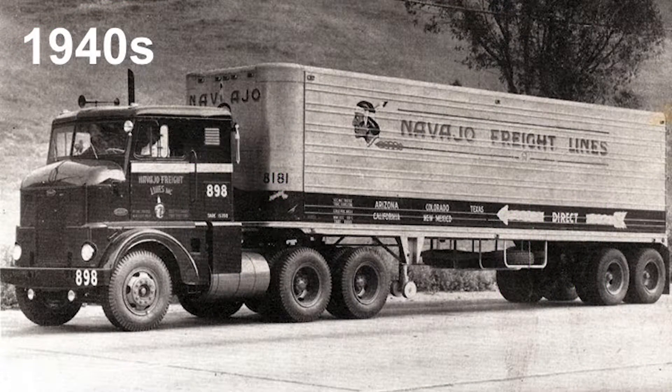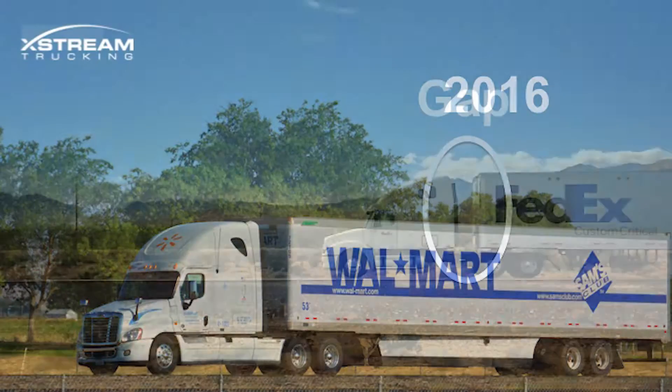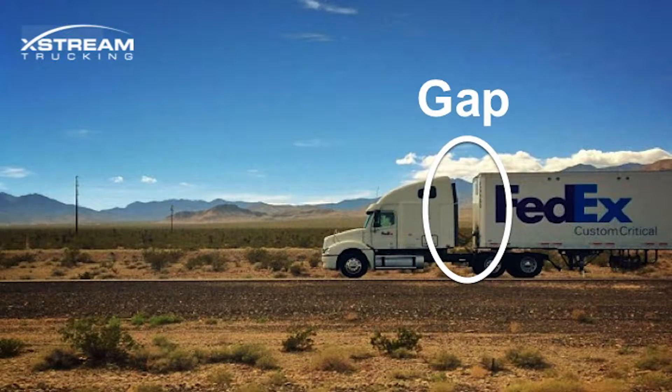So we go back to the 1940s — the tractor-trailer setup was established — and if we go on to today, we have the same setup. The nose is better, there's a better engine in there, the tail's there. One thing that's still there from the 1940s is this gap between the cab and the trailer.